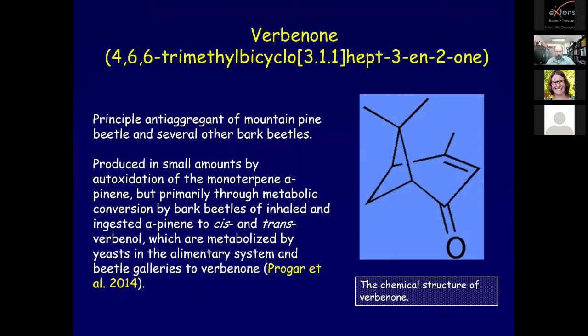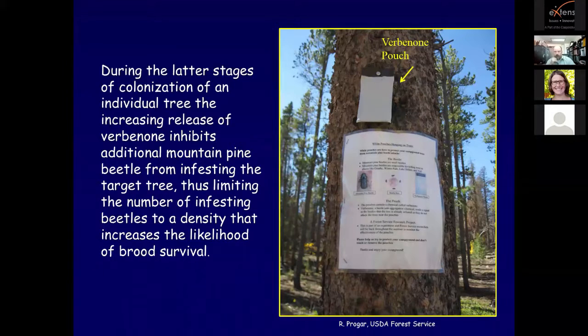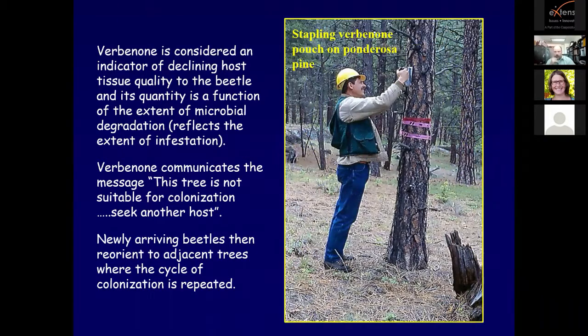The killing of trees in groups is a fundamental characteristic of mountain pine beetle infestation. The process of switching from heavily colonized to adjacent trees continues as long as sufficient numbers of beetles arrive and susceptible hosts are available, resulting in a chain reaction that expands the infested area for the duration of an outbreak. To initiate an attack, females produce trans-verbenol and cis-verbenol, which in combination with host monoterpenes alpha-pinene and myrcene are highly inviting. Exo-brevicomin produced by both sexes and frontalin produced by males further enhance attraction.